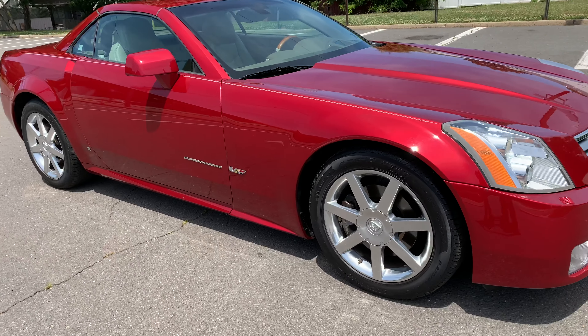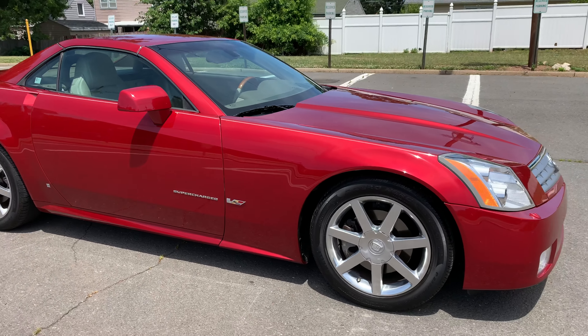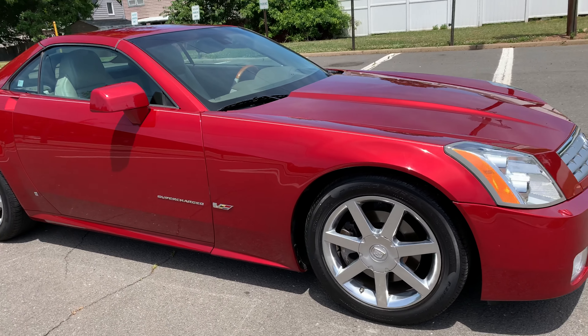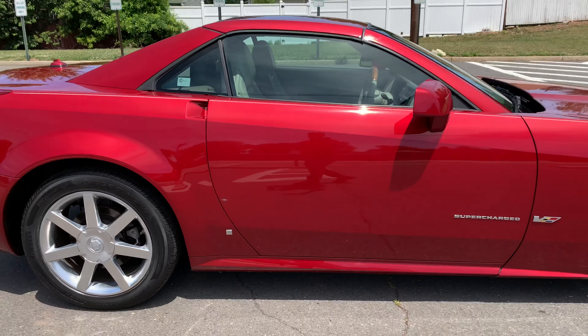You will notice it does have some badging to show that it's a V supercharged — it's not. It's the XLR and by no means is it slow, but the previous owner put the badging on it and it's there. We can always take it off, but I think it looks good.